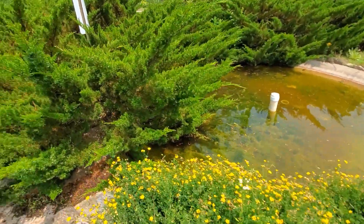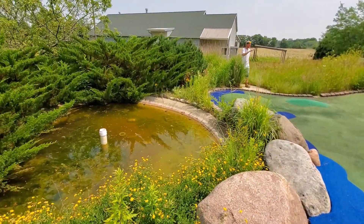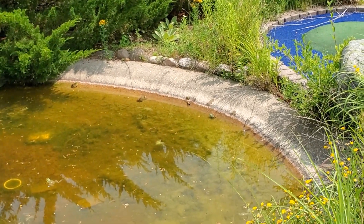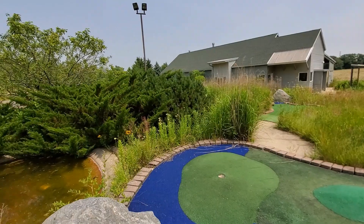I mean they had little cricks and stuff running through here. It was a really pretty golf course at one time. Look at all these frogs right here — there's a whole bunch of them. See all these frogs? Look at all these guys. It's like a frog haven. Yeah, see even he's telling me so.